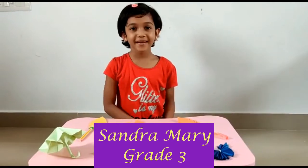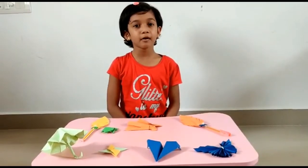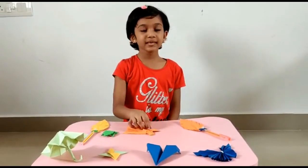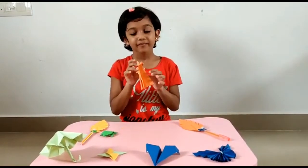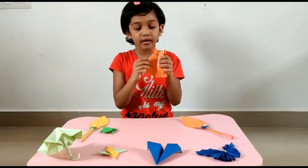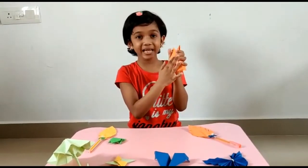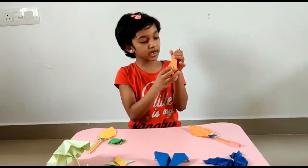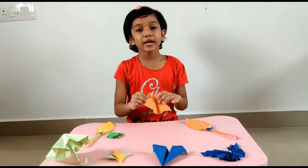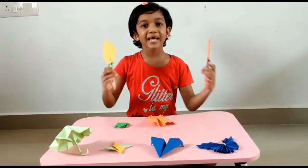Hello everyone, I am Santa Mary studying in grade 3. In our math class, we learned about line of symmetry. This is our origami dress. When we fold this origami dress, we get equal halves. In the center of the object, there is an imaginary line that passes through the object, and it is called the line of symmetry. Here are some examples of it. Thank you.